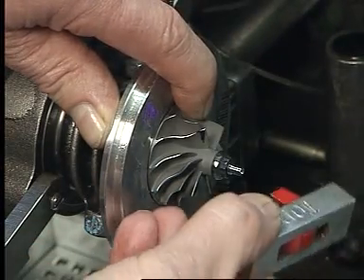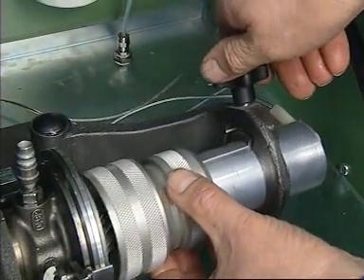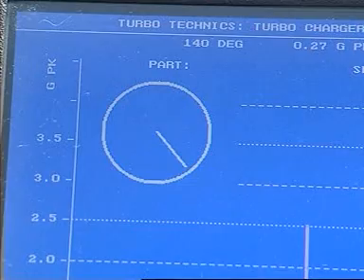Speed is sensed by magnetizing the shaft end, and a sensor built into the shroud gives a speed signal to the computer, which then analyses these two signals — both to give balance and also phase information to indicate the out-of-balance position for the operator to correct.